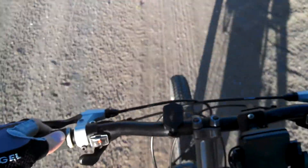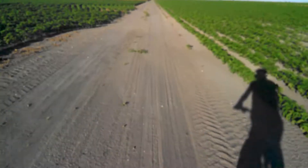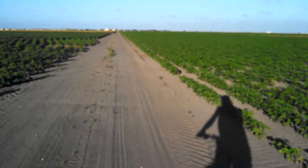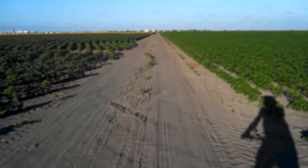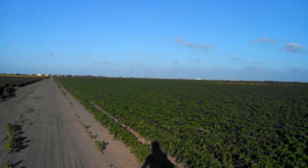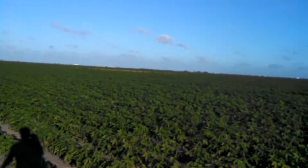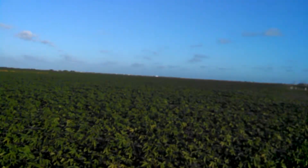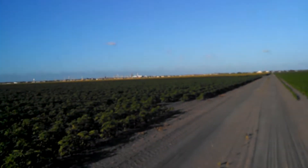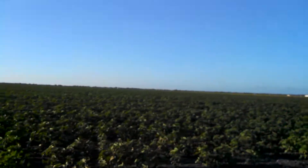This is what it looks like riding mountain bikes in the flatlands of South Texas, Corpus Christi, Texas. I'm out here riding off of McKenzie Road and found a farm field here that I could ride in. So this is what it looks like — pretty crops here.